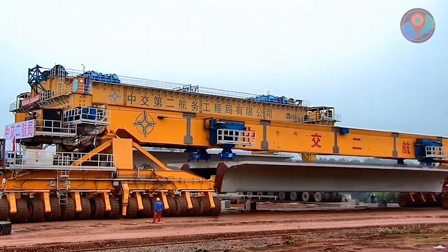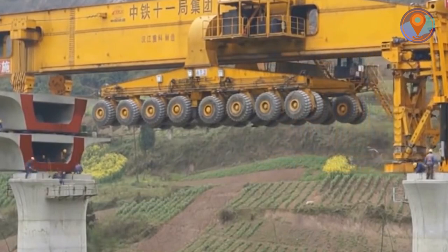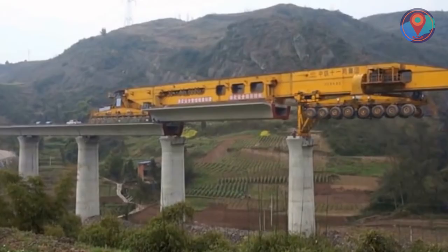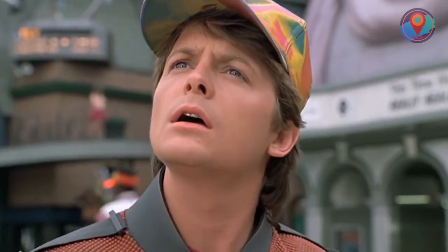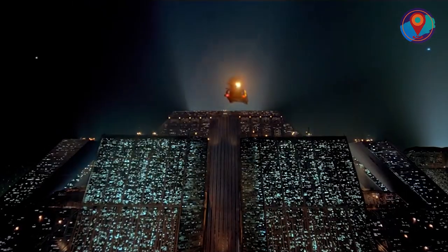It picks up beams, drives to the pillars of a bridge, and lowers a pneumatic support structure which essentially anchors the machine to the first pillar, allowing it to extend itself out to the second pillar. Talk about bridging the gap between complicated construction and advanced technology.